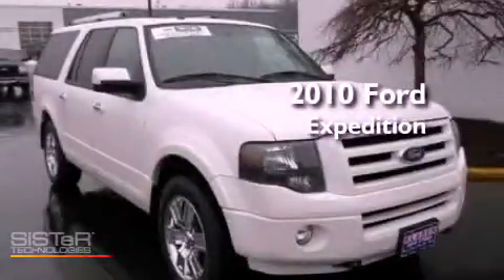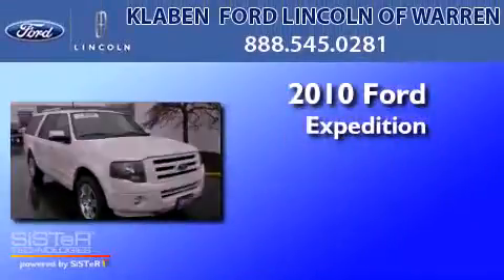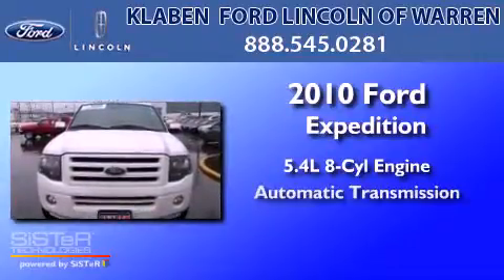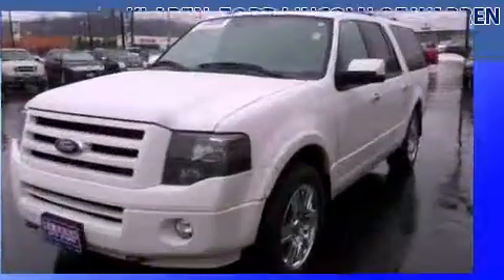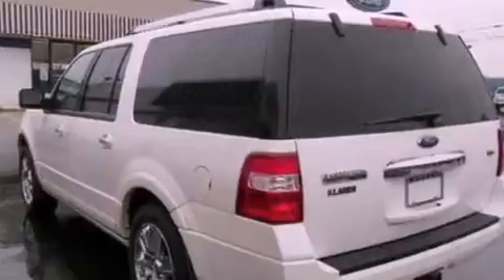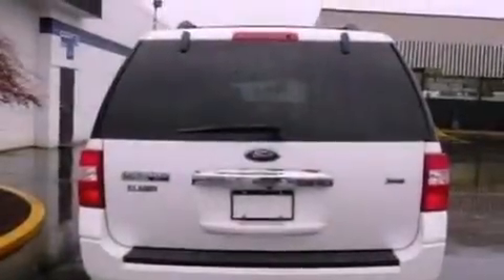This is a 2010 Ford Expedition. It features a 5.4-liter, 8-cylinder engine and an automatic transmission. Its top features include power-adjustable driver pedals, heated front seats, traction control and stability control systems, big 18-inch wheels, and satellite radio.